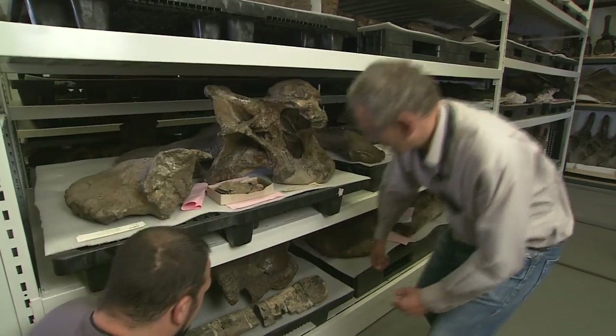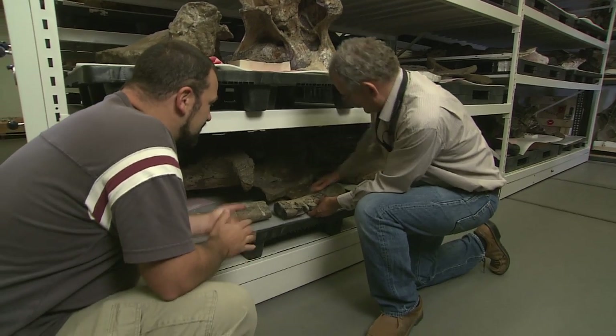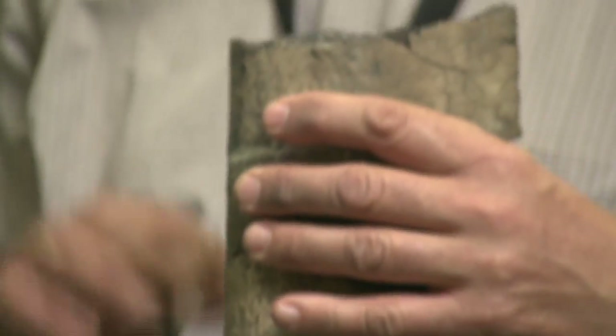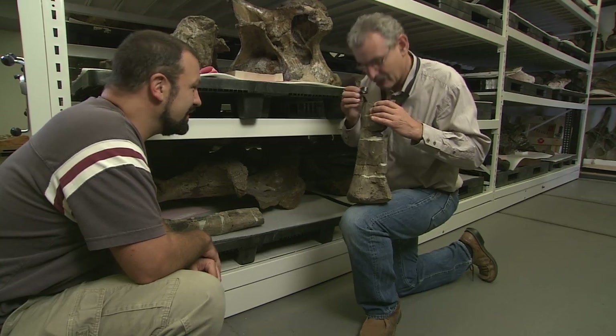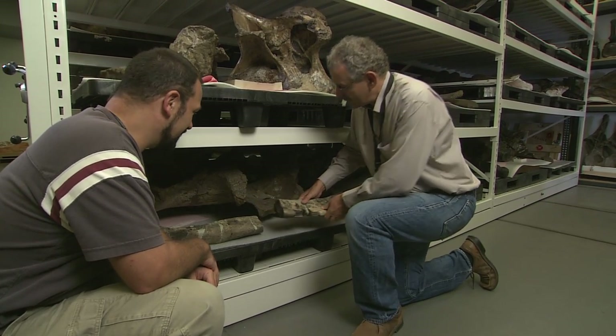That's a nice fibula here. Do you think it's a Cope specimen? We'll have to check in the catalog. Do you see a number on that piece? Here's one — 5758. I'll write it down and check in a minute. It's really well preserved. What I might want to do is just take a higher resolution image.